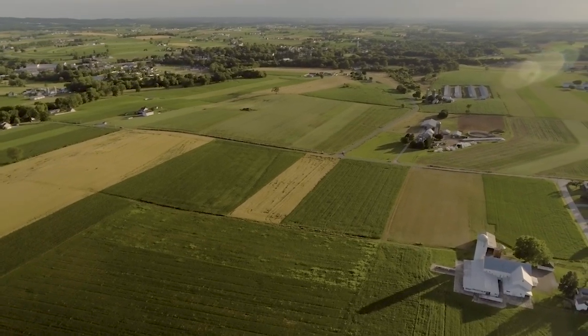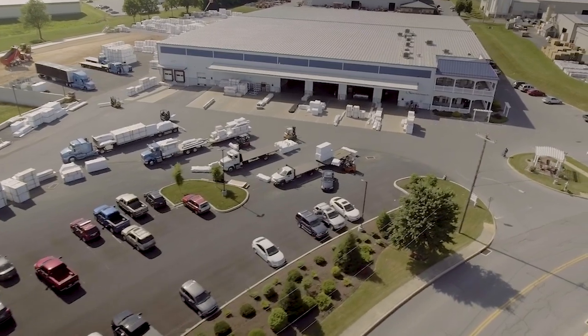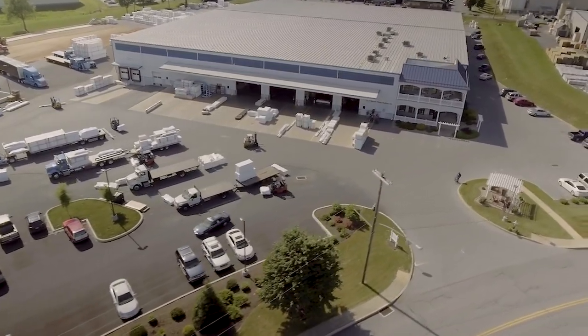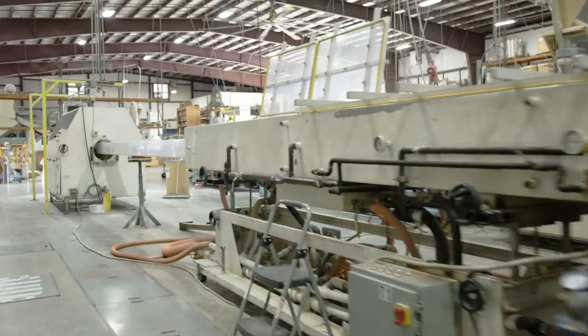From our humble beginnings on an Amish farm in the 1970s, through our growth as a vinyl fabricator in the 1990s, then adding our vinyl extrusion plant in 2010, and now looking forward to our future,